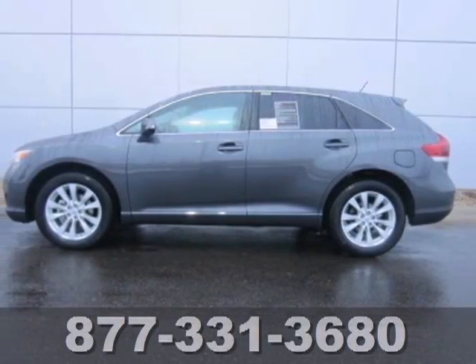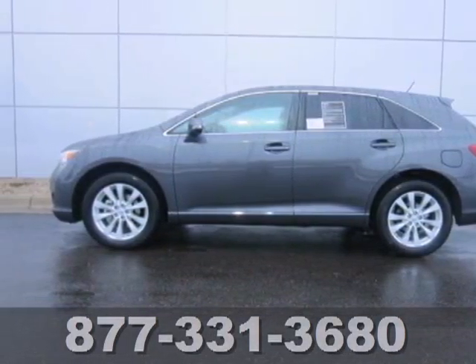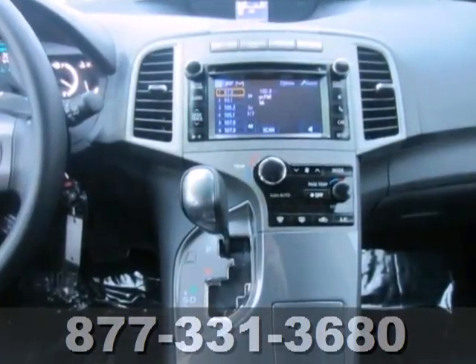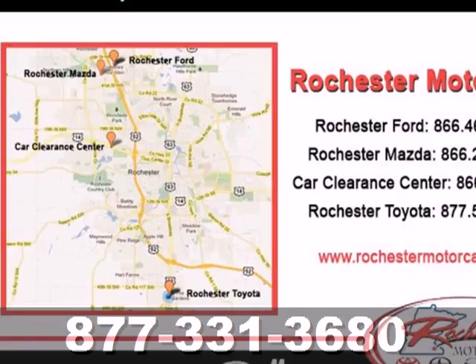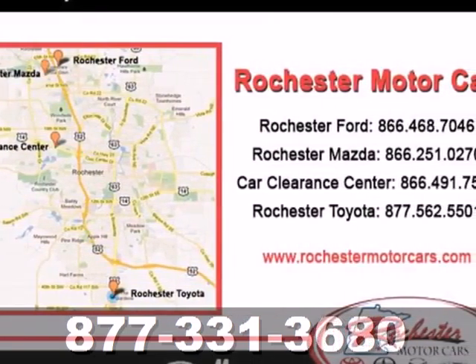It's a 2013 Toyota Venza. It couples the styling and comfort of a passenger car with the flexibility of an SUV, giving you a stylish alternative to a traditional sedan.